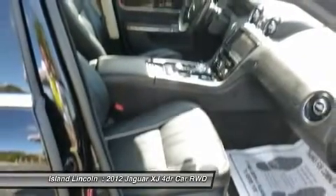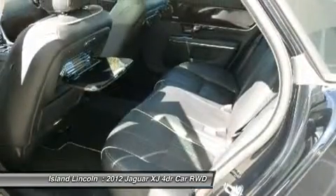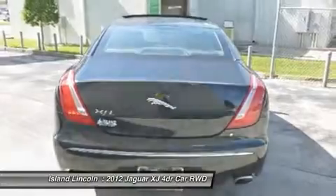TLMs, trunk entrapment release, power trunk lid with customizable height adjustment, rear business tray, active head restraints incorporated, front fog protection.